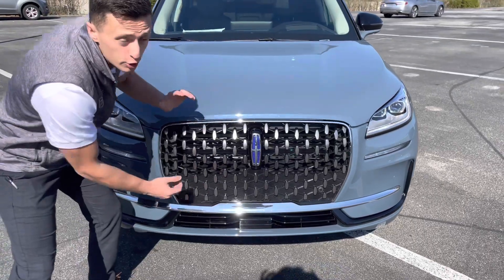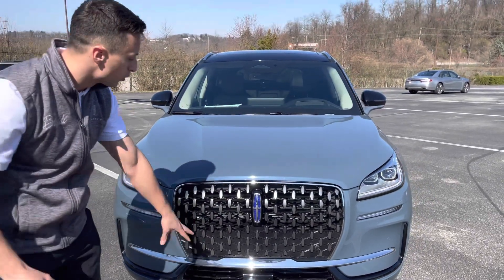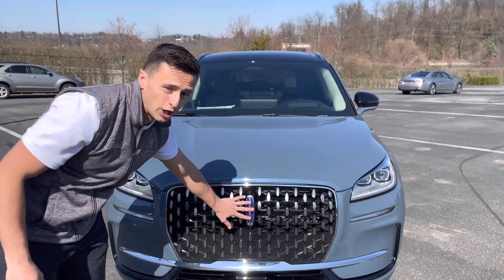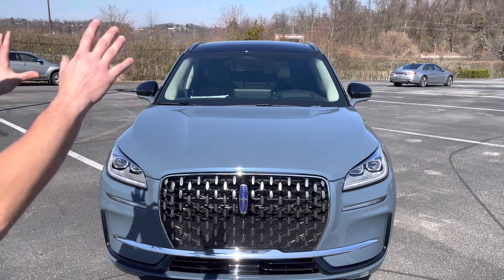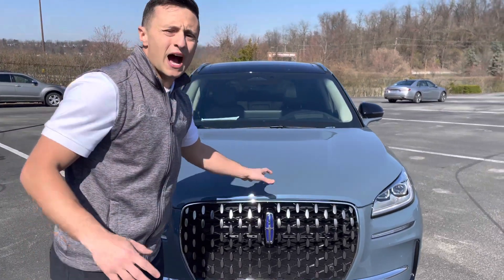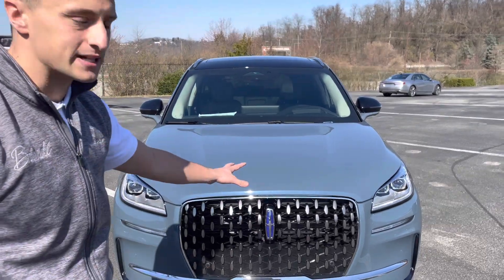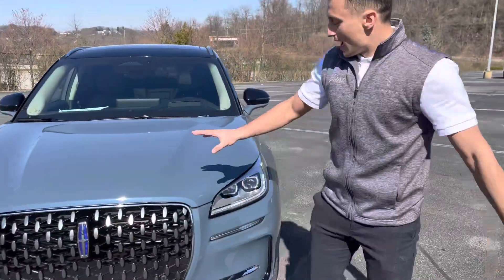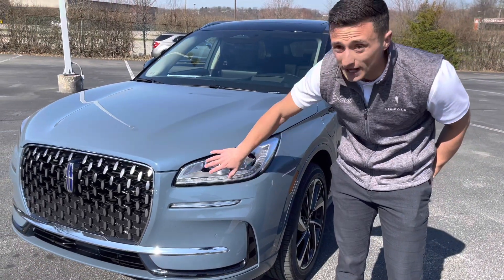Obviously you have this bold, huge new grille. This is a plug-in hybrid, so this is the Grand Touring model. You do get the blue Lincoln logo up front here — just take a second look at this grille and this front end, it is amazing. This is in Whisper Blue. I've seen the color online, wasn't a huge fan of it, but this color looks amazing on the vehicle. It has the adaptive pixel LED headlamps, so you have those nice looking bold LED headlamps.